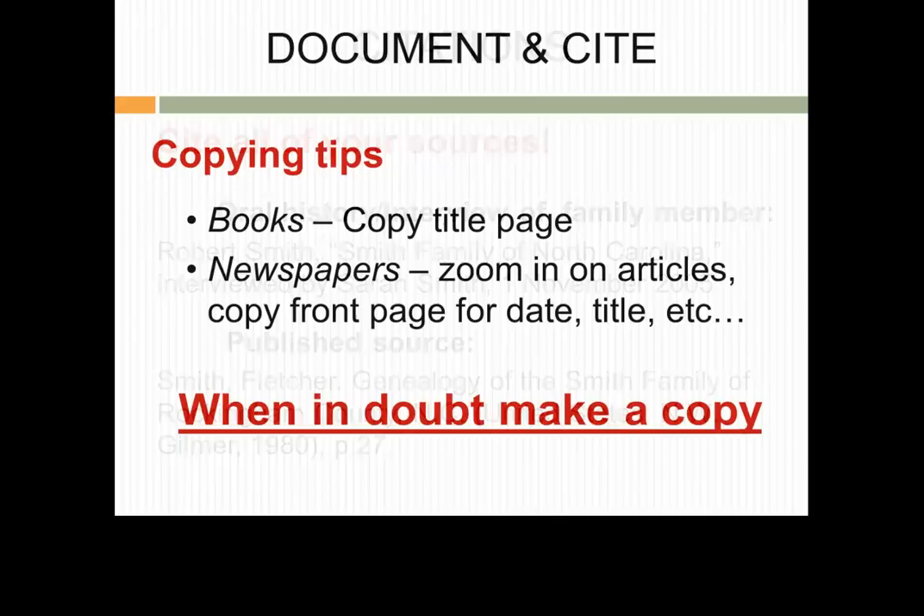If you are copying a page out of a book, make a copy of the title page too. If you are copying something out of a newspaper, you may zoom in on your article, then copy the pages so you see the source information as well as the front page of the paper. When in doubt, make a copy.